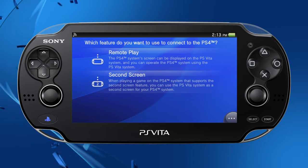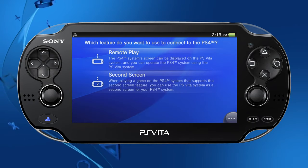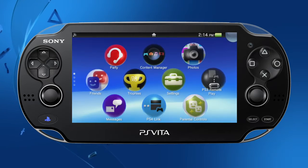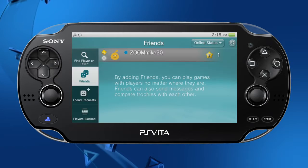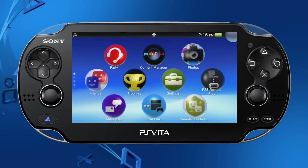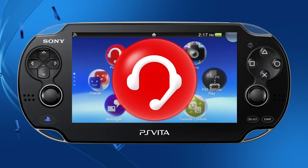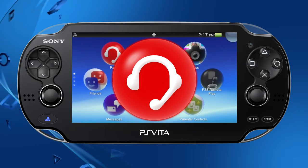When playing a game on the PS4 that supports second screen features, you can use the PS Vita as a second screen for the PS4. The user interface for the Friends app has been improved — it's now easier to find and sort players on PSN, view your friend requests, and more. The design of the party icon has been updated and the party app now allows players on PS Vita to connect with their friends playing on PS4.